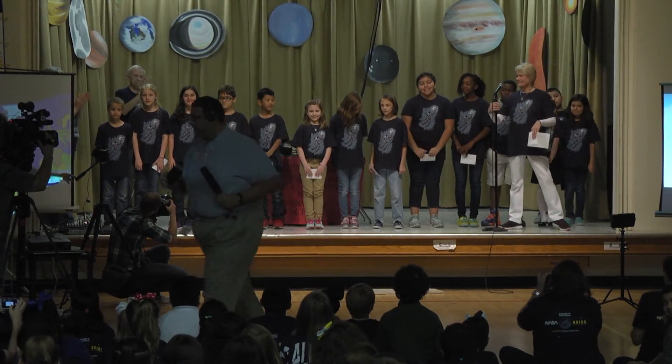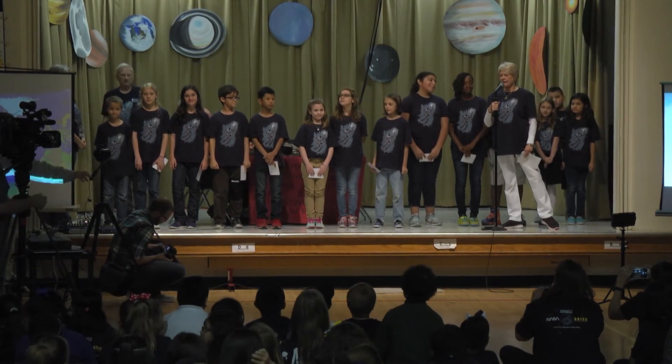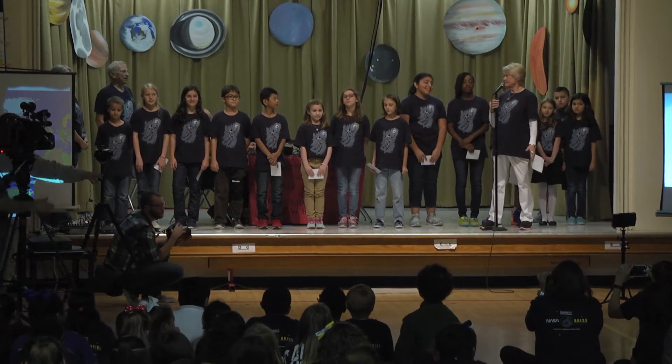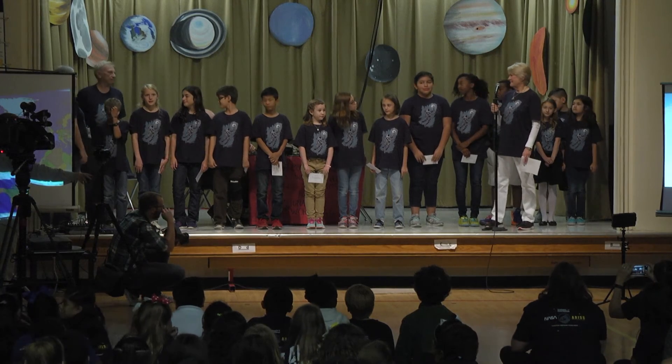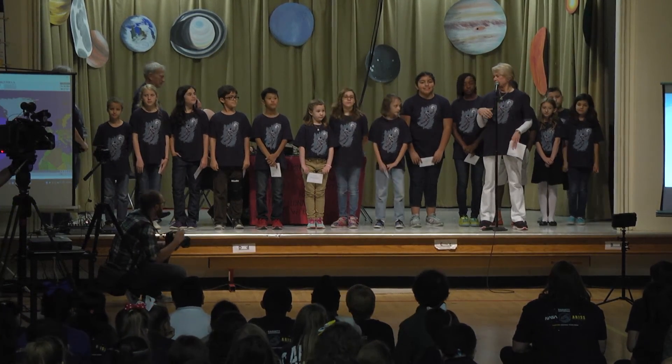They really did a great job — probably less nervous than the teachers and I were. Great job, guys. We're very proud of you, and you look good in your T-shirts.